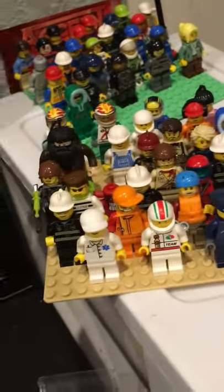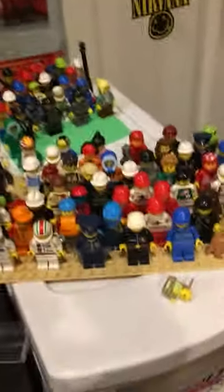I do have quite a lot more city minifigs — you can just see they're all over there. I have a lot more.